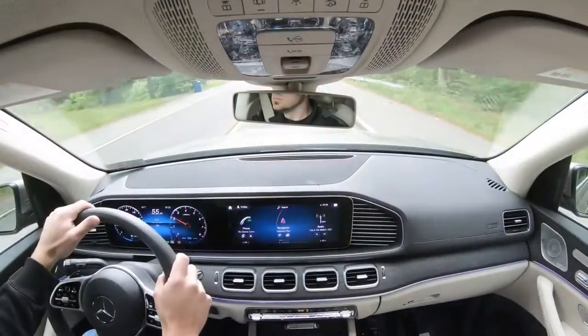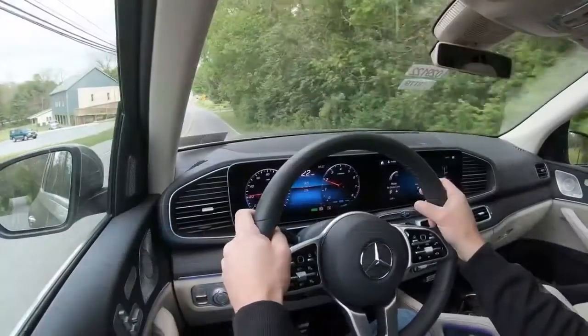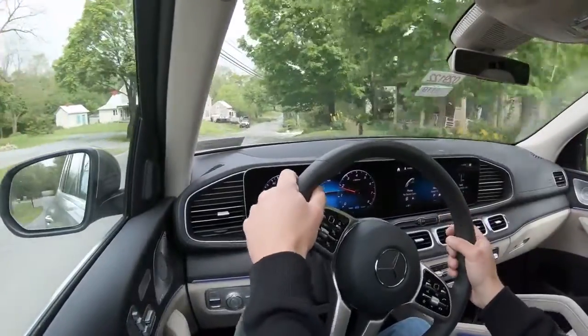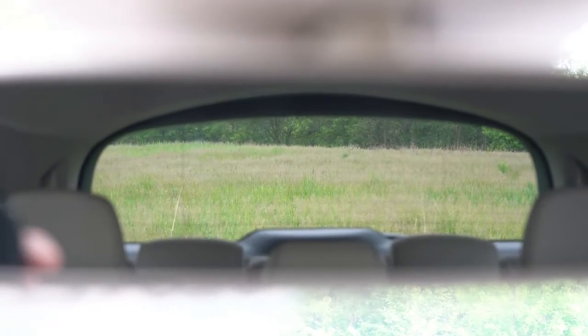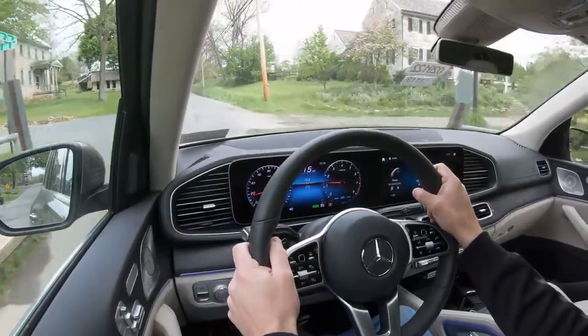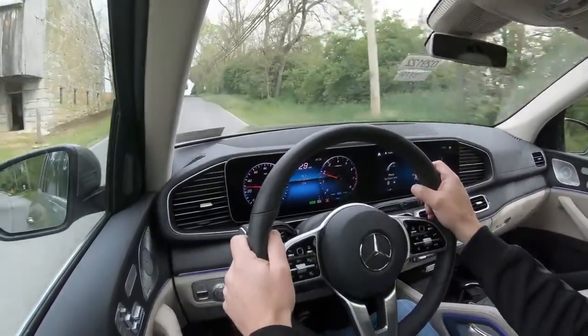An acoustic comfort package for $1,100 adds an acoustic laminated front windshield, laminated side glass, additional sound insulation, and infrared-reflecting front and rear windows to block the sun's rays. Visibility out the back is fine — the GLS headrests tuck into the seats when the third row isn't in use, improving rear sightlines. Rain-sensing windshield wipers come standard, and a head-up display is available for an additional $1,100.